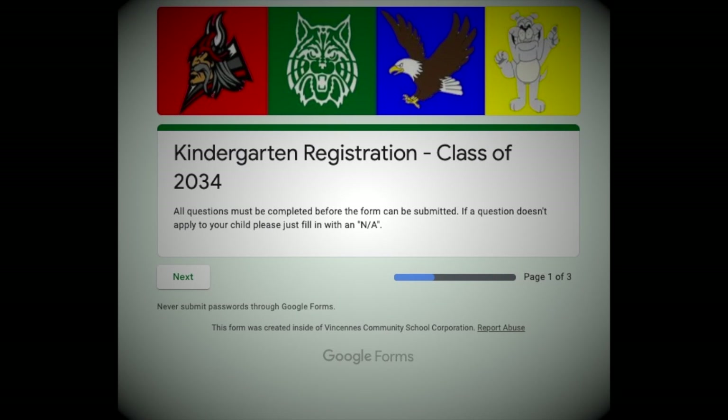Great news, VCSC friends and family! The VCSC Kindergarten Registration is now open for the 2021-2022 school year. To better help you as you fill out our Kindergarten Registration form, we have put together a quick tutorial.